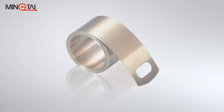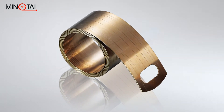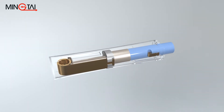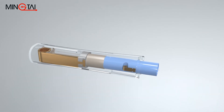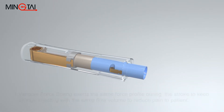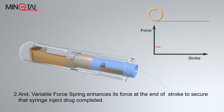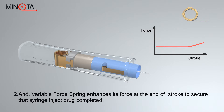Constant force springs can also be applied to Precision Pen-type drug injectors. They feature unprecedented repeatability for a system that can consistently and accurately produce extremely short plunger movements with a maximum displacement variation of ±0.026 mm, which is less than half the width of a human hair.